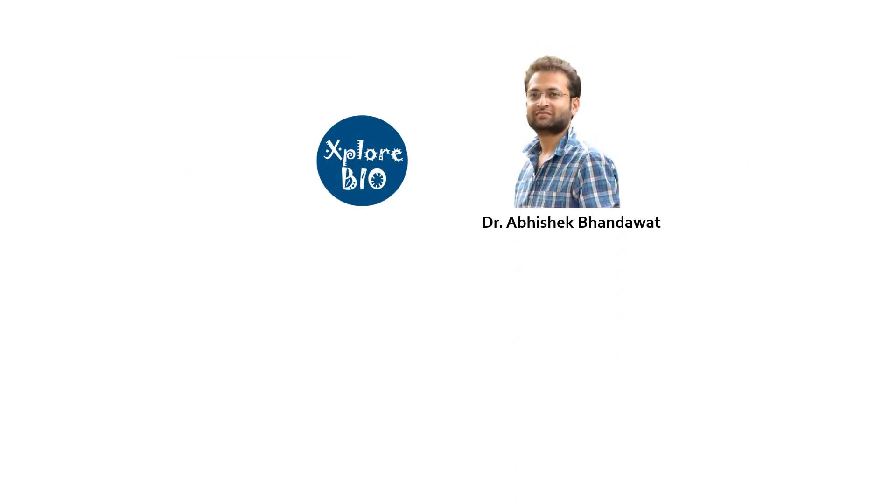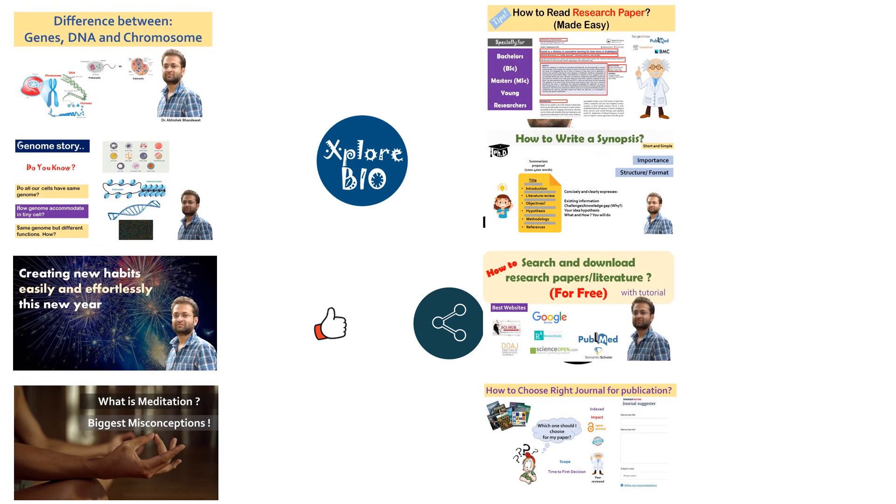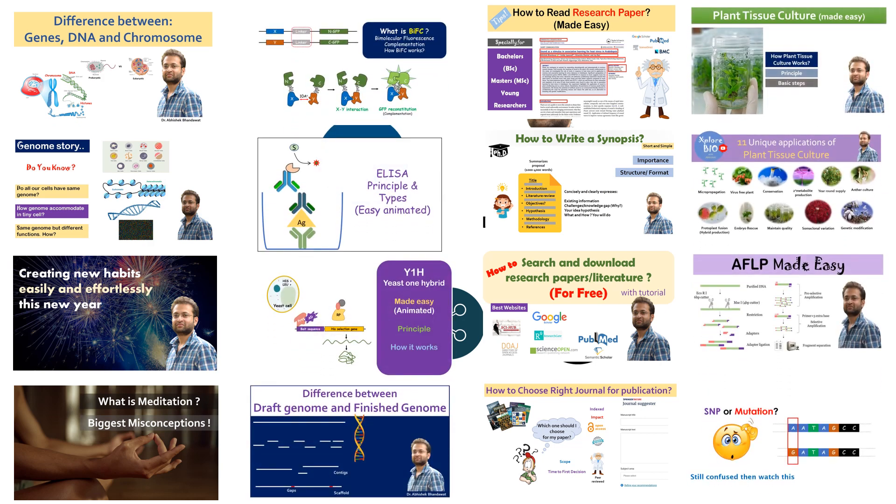You are watching Explore Bio with Dr. Abhishek. If you like the information, do share it with others. Comment below for your queries and requests. Subscribe to get notified about my latest uploads. Check out my playlist on diseases, science and spirituality, research, publishing, genomics, and plant tissue culture for more such interesting videos. Thanks and see you in my next video.